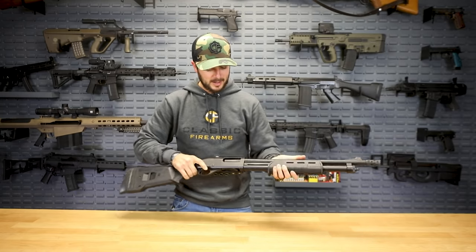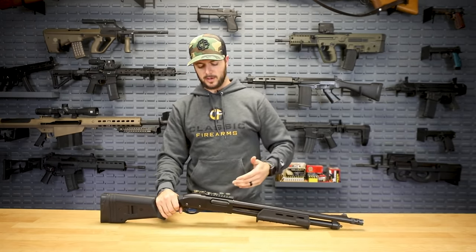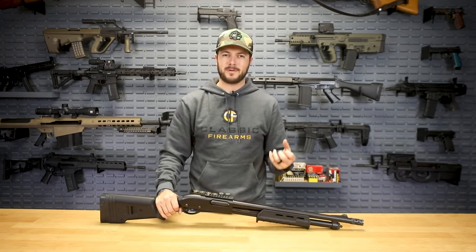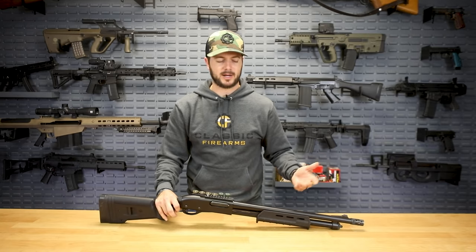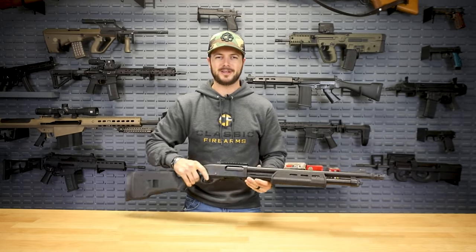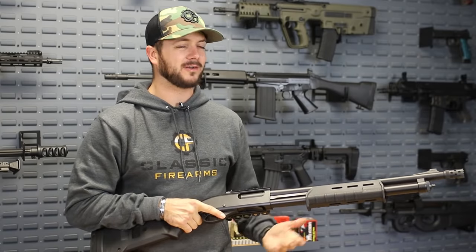Shotguns are great — a lot of people recommend them for home defense, though I've discussed in other videos why that's probably not ideal for new shooters due to more recoil and bang than expected. A pistol would probably be more adequate. There's also a misconception that you don't really have to aim with a shotgun — no, you always need to aim. But shotguns definitely have their place. I love going skeet shooting, trap shooting, running drills — they're a lot of fun and definitely on the list.